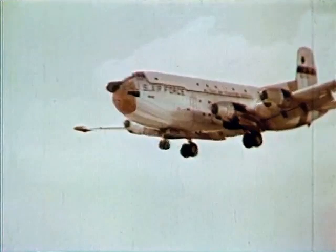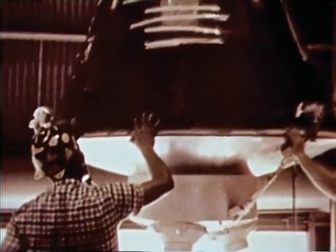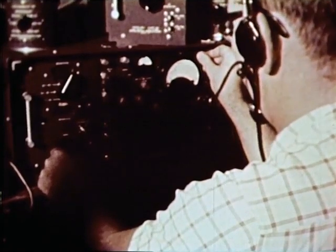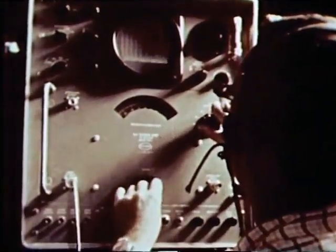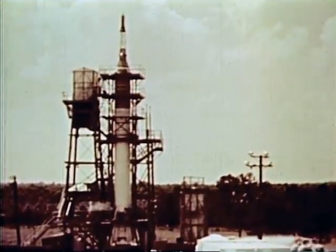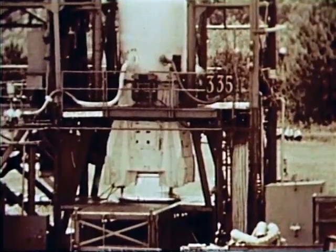The completed MR-1 spacecraft was airlifted to the Marshall Space Flight Center, where it received extensive compatibility tests with the MR-1 booster. In addition to electrical and mechanical checks, a long series of tests was performed to preclude radio frequency interference between the spacecraft and booster systems. The booster-spacecraft combination also underwent a simulated countdown, launch, and flight using the same checkout and firing panels used at Cape Canaveral. The Redstone booster for MR-1 was fitted with a test version of the spacecraft and static tested — each booster is static fired before shipment to Cape Canaveral.